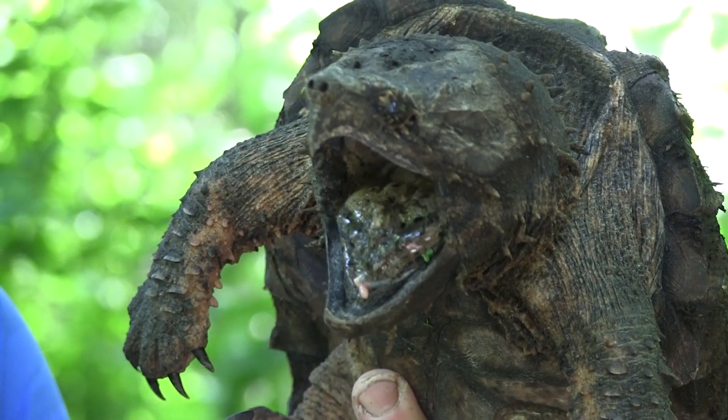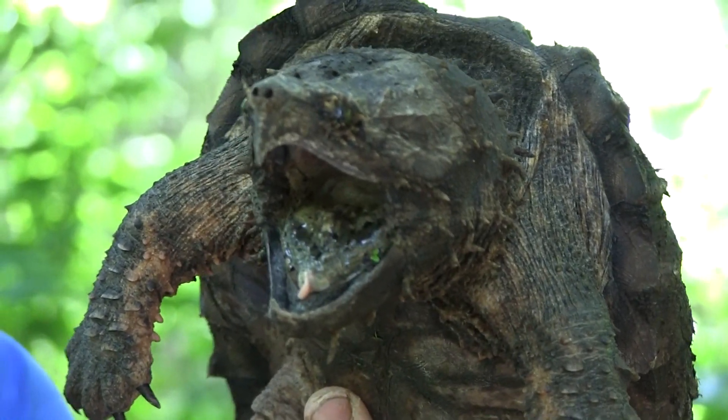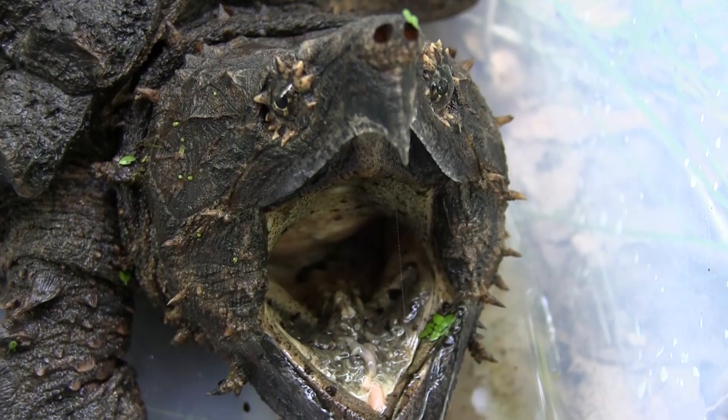It would sit on the bottom up against a cypress knee or some fallen debris with its mouth open, just flicking that tongue a little bit, and fish would come in too close — and there's a snack.